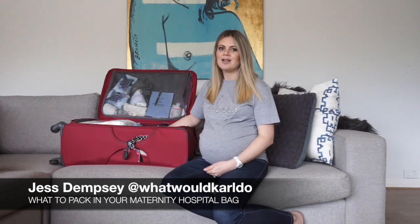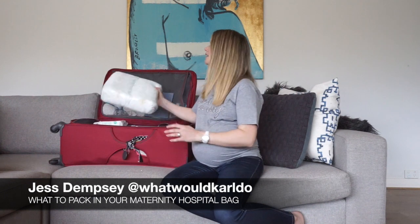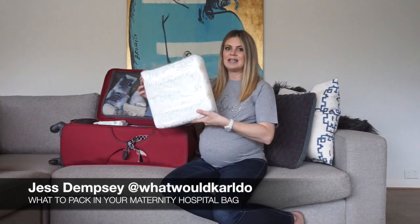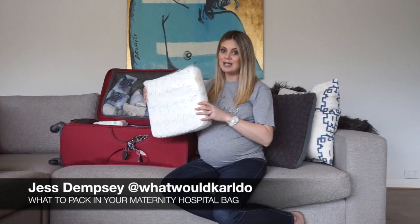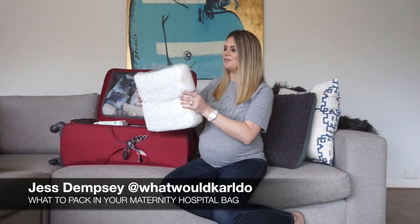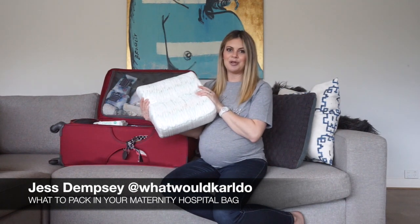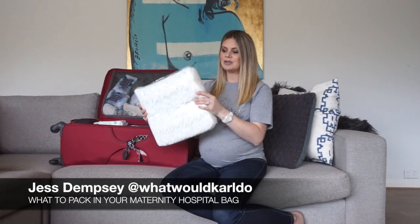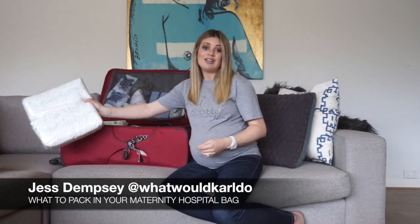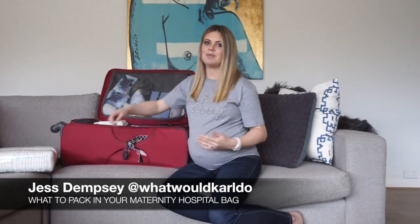Let's just get straight into it. Nappies — newborn nappies. I always buy them in bulk and I take one of the already pre-packed cases. That should see me through my four days in hospital. If you're there for less time, you probably don't need to take that many, but I'm there for four days.